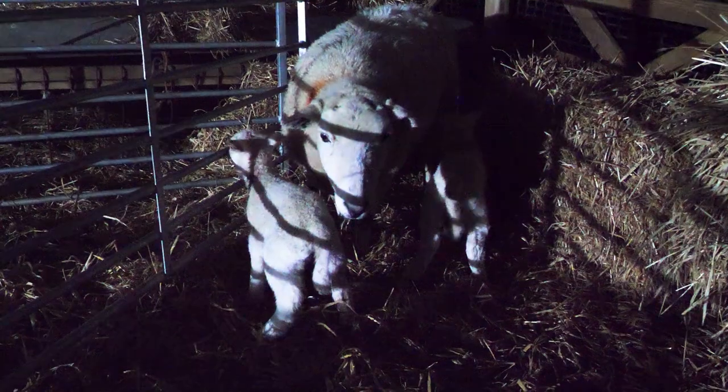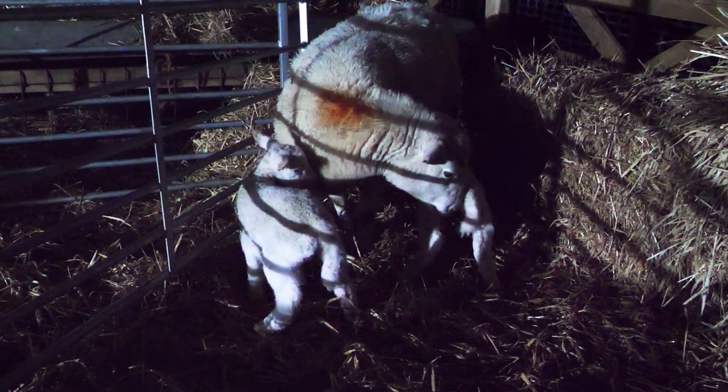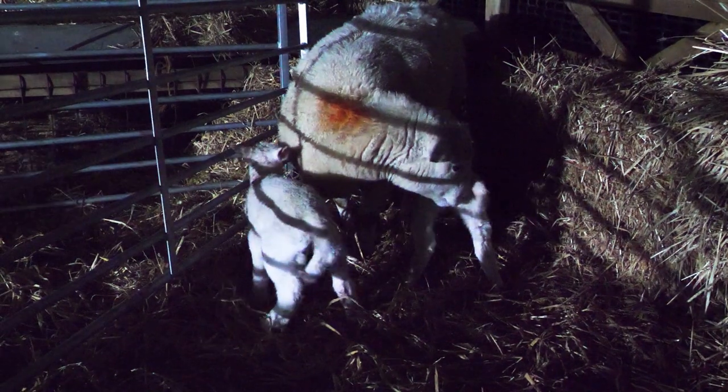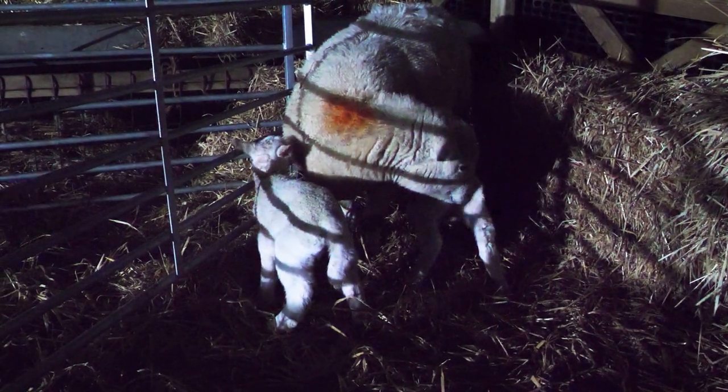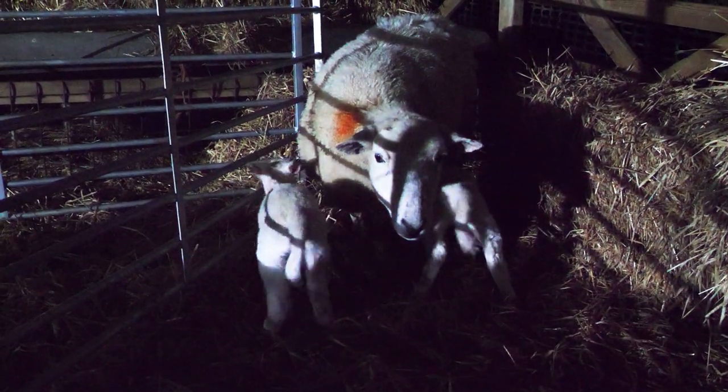And these are the other two pairs that lambed about an hour or two hours ago tonight. So we are leaving them in tonight. I know they are supposed to be hardy, but to be honest, there is hardy and there is stupidity — I think it's the latter tonight.